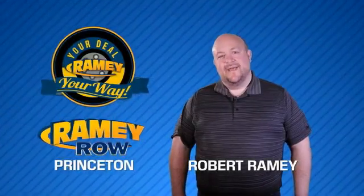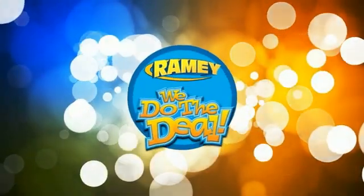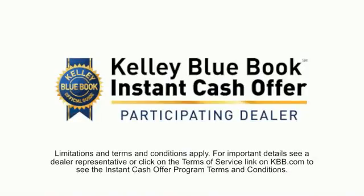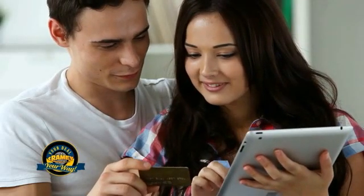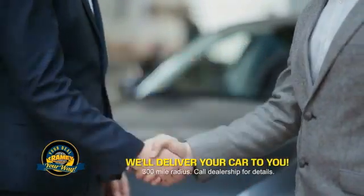For years, Rainy Auto Group has been doing the deal with our customers. We do the deal. Times are changing. We're still doing the deal, just better. Now you can shop online and do your deal your way, from shopping to valuing your trade and negotiating a price. You can do it all from home. Rainy is making your deal easier and giving you the most convenient car buying experience around.